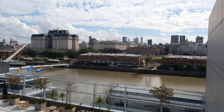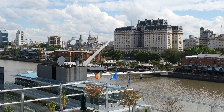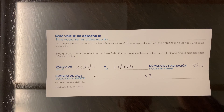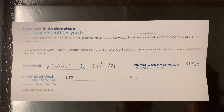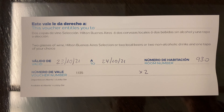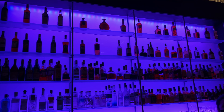Here's the voucher we got, just so you can see what they offer — two glasses of wine, or a selection of two local beers, or two non-alcoholic drinks and one tapa of your choice. Again, if you have two guests registered, both of you will get that. And here's Alberto's Bar, which is downstairs in the lobby.